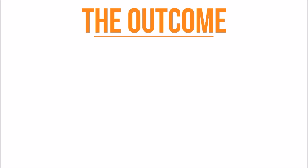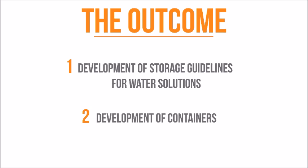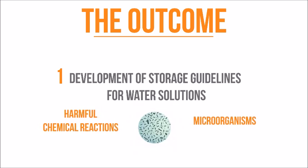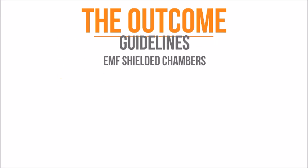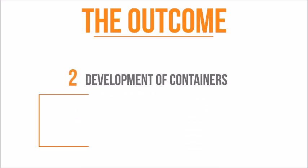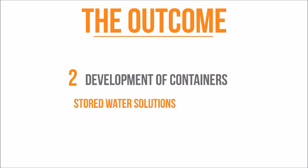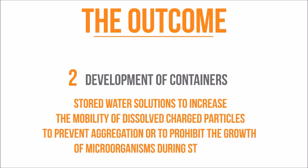The outcome of this study and future studies can be categorized into two main categories. First, development of storage guidelines for water solutions. Second, development of containers. The outcome falls under storage guidelines if the electromagnetic energy induced in water solutions encourages harmful chemical reactions or increases the growth of microorganisms—in which case guidelines must be developed, for example, to store these water solutions in an EMF shielded chamber. The outcome falls under development of containers if the packaging shape and dimensions can induce high values of electromagnetic energy in stored water solutions to increase the mobility of dissolved charged particles, prevent aggregation, or prohibit the growth of microorganisms during storage.